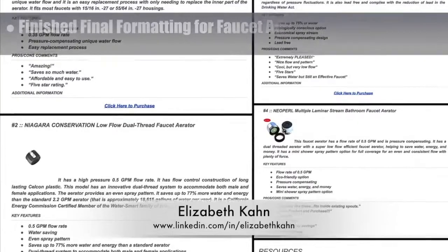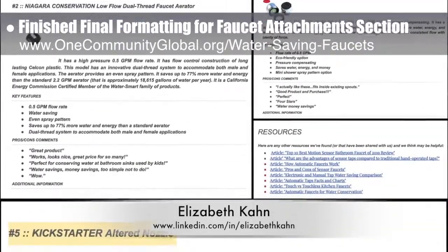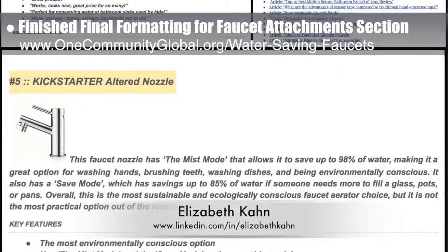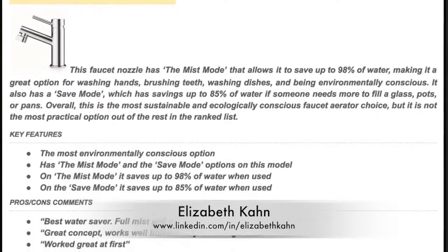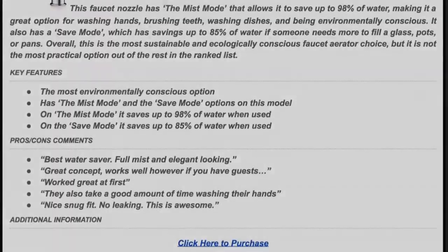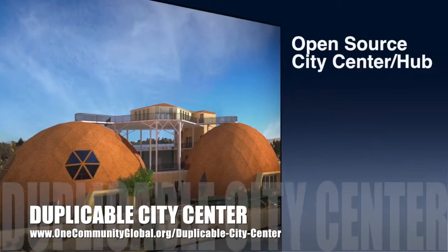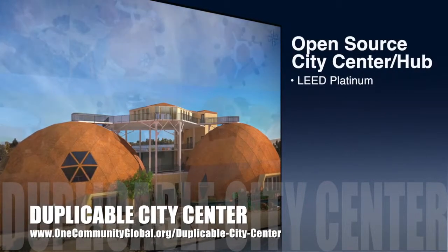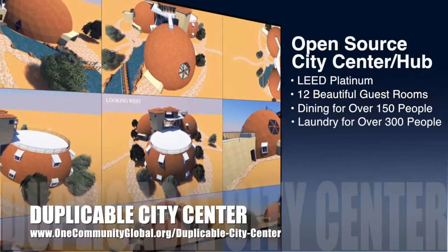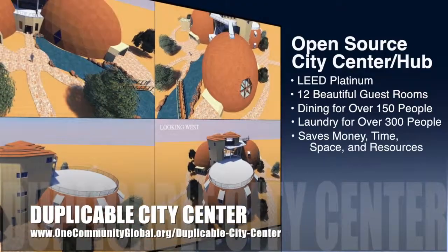Elizabeth Kahn, environmental consultant, completed her 13th week as a researcher with our team. This week she finished final formatting and organization for the faucet attachment section of the upcoming most sustainable faucet options page, and also formatted the altered water-saving nozzle edition. One Community is also creating an open source duplicable city center designed to be LEED Platinum certified, provide 12 guest rooms, dining for over 150 people, and laundry and recreation space for over 300 people — all while saving money, time, space, and resources.